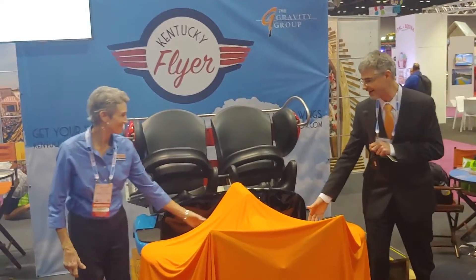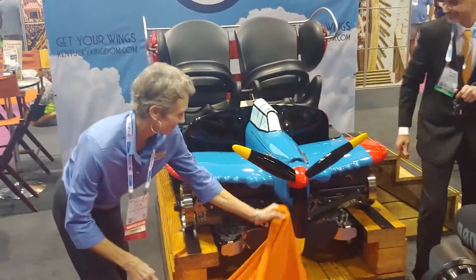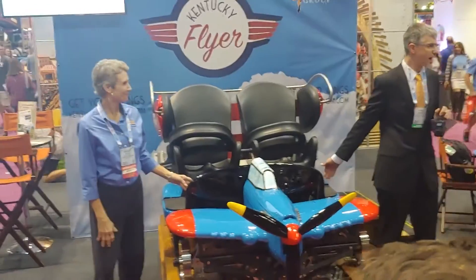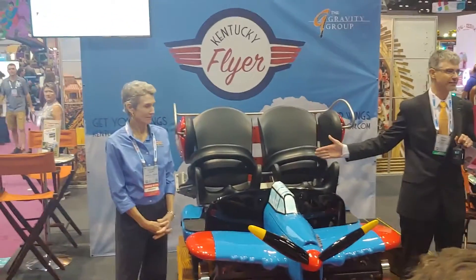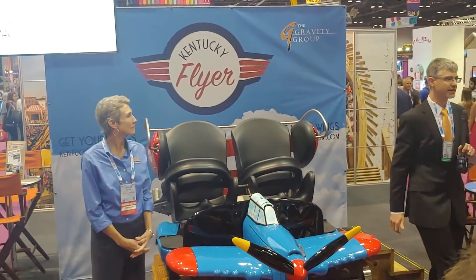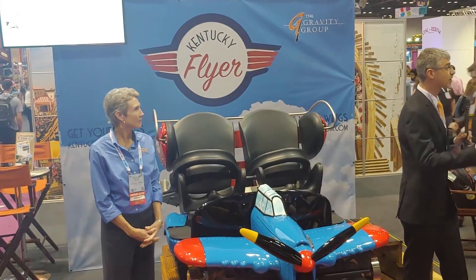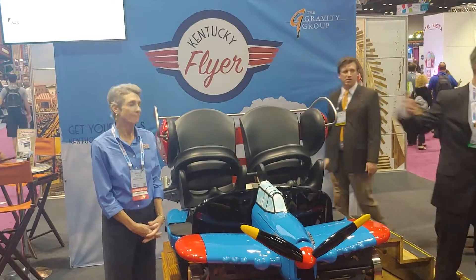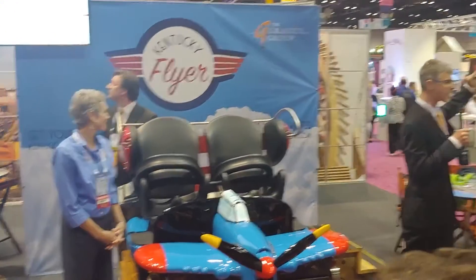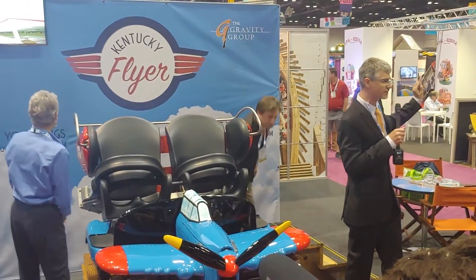Haley, do you want to help me in this video? We also have an on-ride video that we're going to play that'll give you a feel for the experience. If you have any questions after watching the video, we'd be happy to help. And we have some handy postcards available as well with pretty photographs of what the ride will be like.